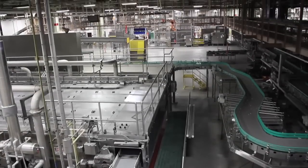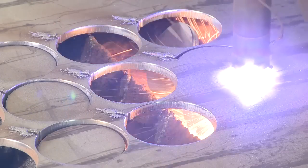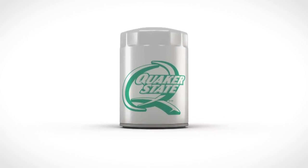At Quaker State, part of the family of Shell oil products, we are passionate about bringing you the very best in quality and value. A Quaker State engine oil filter is proof of this.